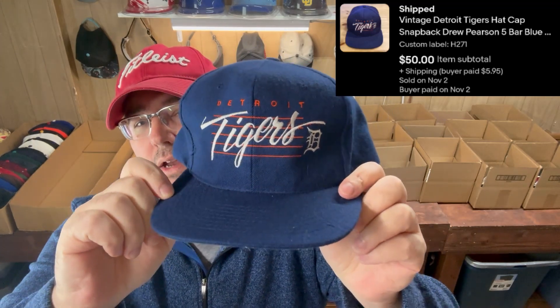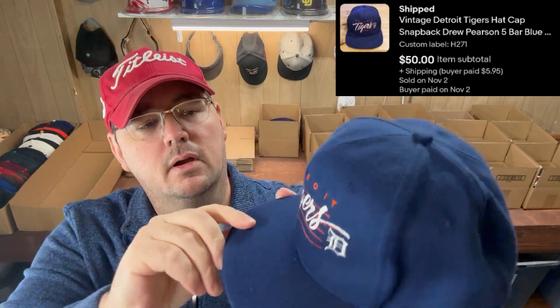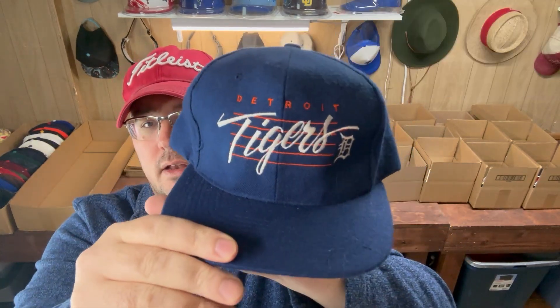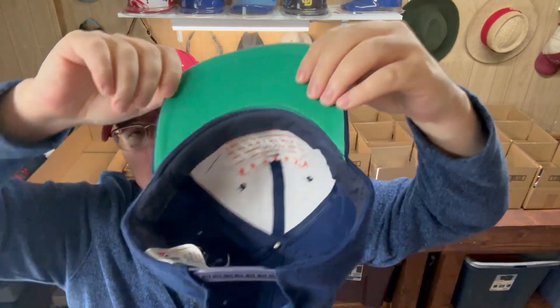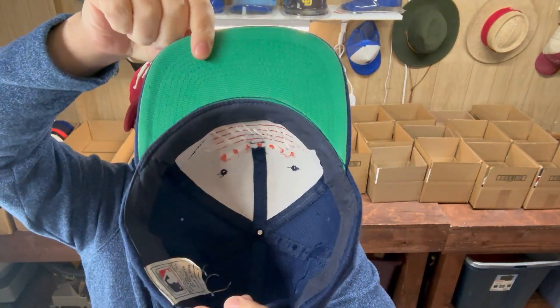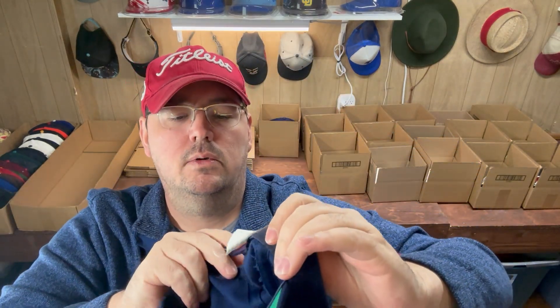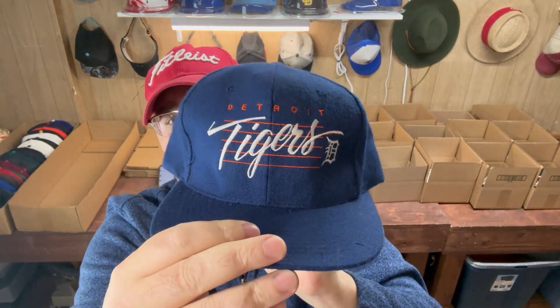Last up was another banger — sold in about 20 minutes, went for $50. This is a Detroit Tigers hat. I want to explain the bar system: when you're searching, there's a three-bar and a five-bar — this is a five-bar. I priced it around $70 to $80, took the $50 offer since most sell around $50 to $70. Keep an eye out for these bar hats — this vintage one was by Drew Pearson, definitely a vintage brand. Great Detroit Tigers hat, sold in about 15 minutes.